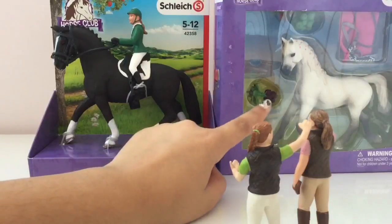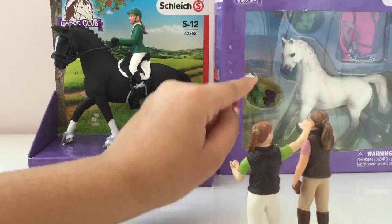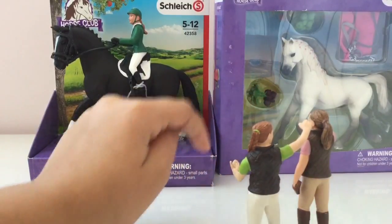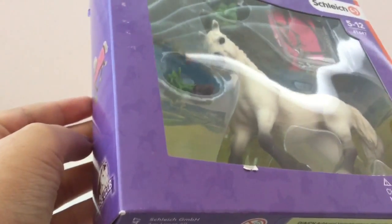And then this is one of my all-time favorite Schleich Horses. It is the Arabian Mare and I think this one is the Arabian Mare carousel. So let's open this — I am so so excited. I'm going to open up this Arabian Mare carousel.